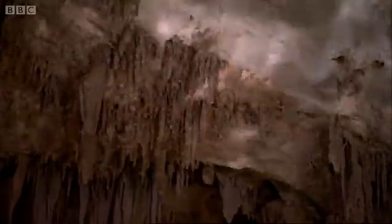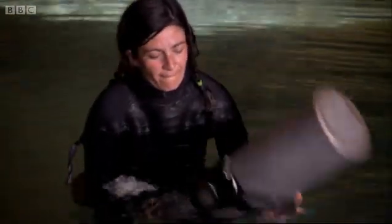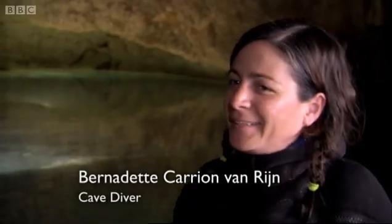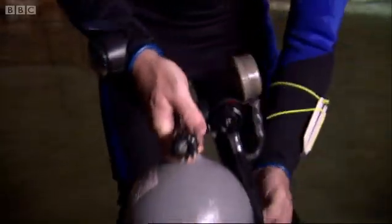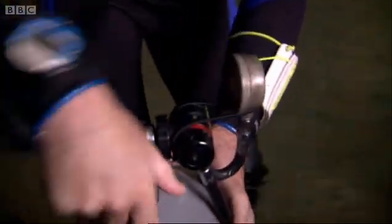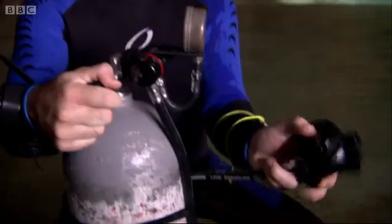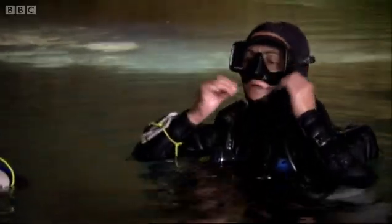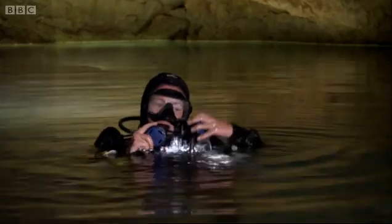Cave diving is notoriously risky. You see there on the back — that's the gateway to the underground river systems. There's some few crocodiles here and there. Not in this one of course. This is like 65 metres deep. It goes really deep down there. Bernadette's a professional cave diver and knows this place like the back of her hand.